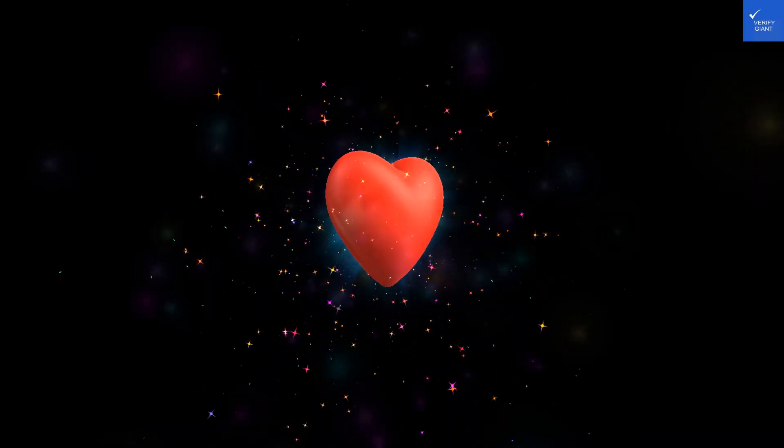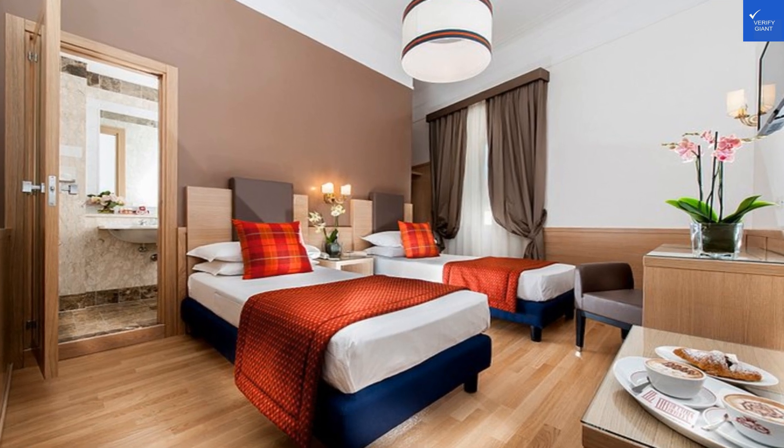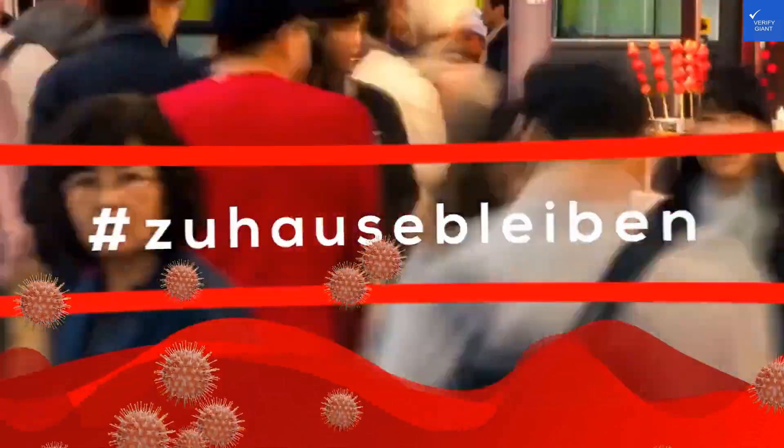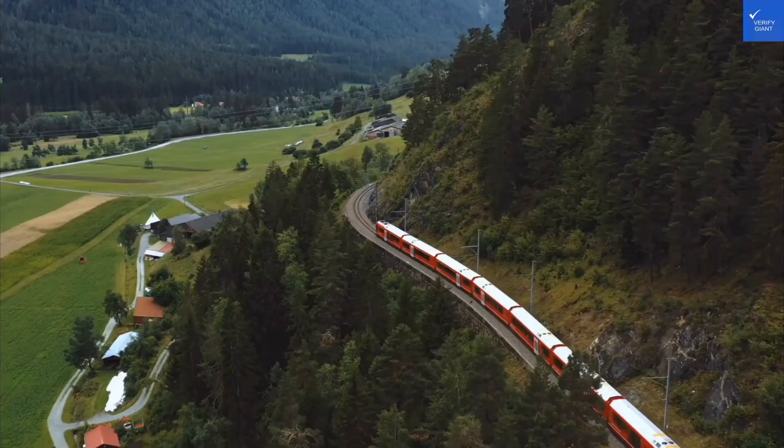Now, onto room quality. The rooms are described as cozy but a bit dated. It's like your grandma's living room, complete with floral wallpaper, only without the cookies. Score: 5 out of 10.